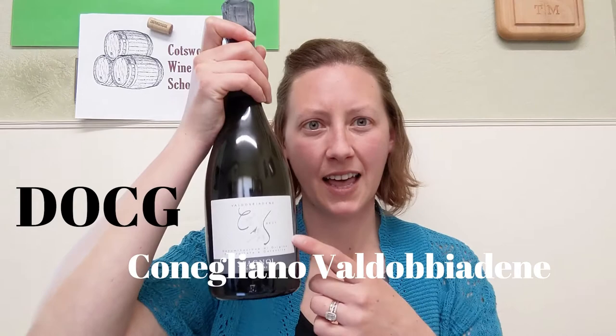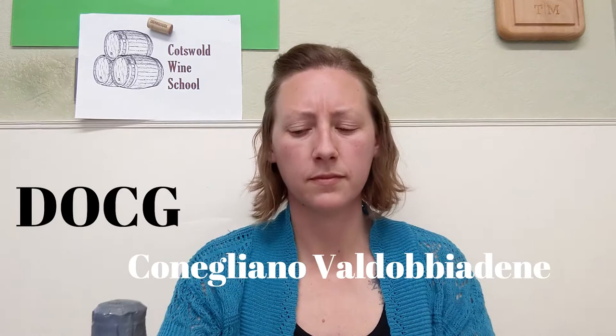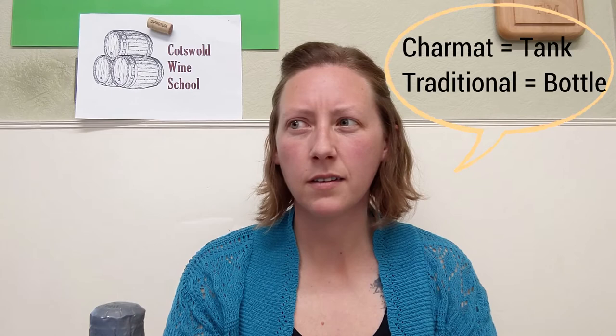Above that, there's DOCG, which means Designation of Controlled Origin and Guaranteed. This covers areas like Coligliano Vado Biadene. This Prosecco is considered superior, much akin to Burgundy's version of Grand Cru. Prosecco from this area is of excellent quality, and can even be made using the traditional method instead of the Charmat method — bottle fermentation instead of tank fermentation.